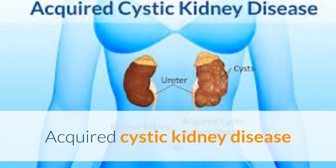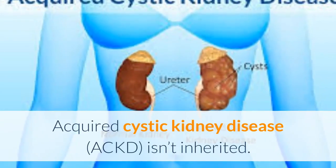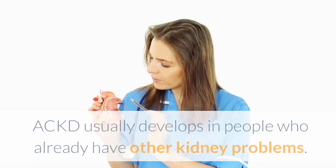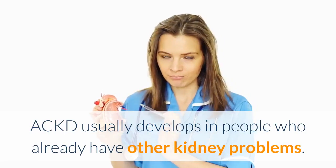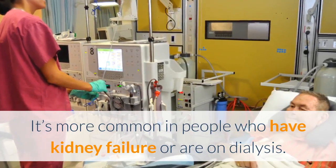Acquired cystic kidney disease, or ACKD, isn't inherited. It usually occurs later in life. ACKD usually develops in people who already have other kidney problems. It's more common in people who have kidney failure or are on dialysis.